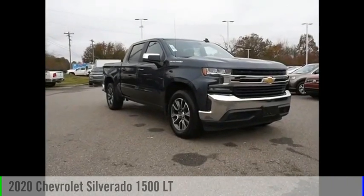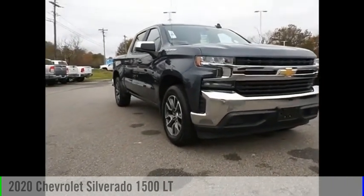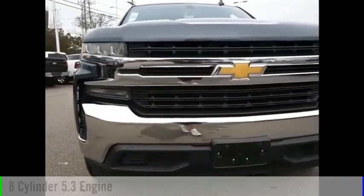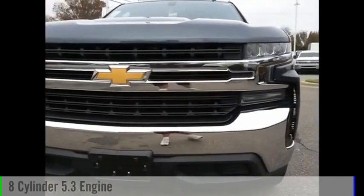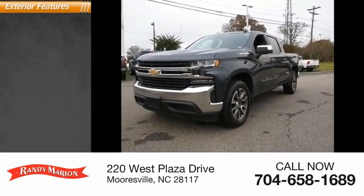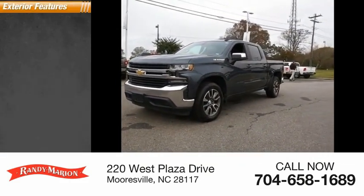We are pleased to show you the 2020 Silverado 1500. This vehicle is powered by a two-wheel drive, eight-cylinder, 5.3-liter engine. This vehicle has less than 35,000 miles. Here are some of this vehicle's great options.